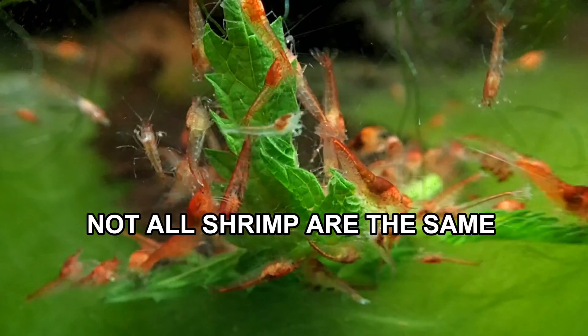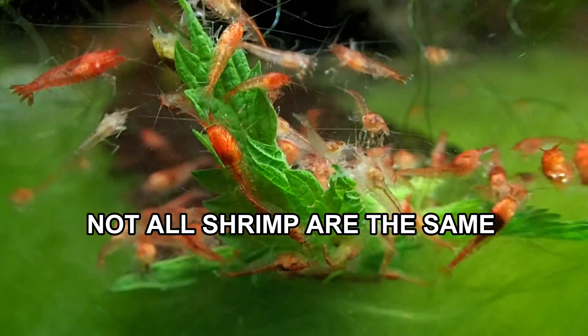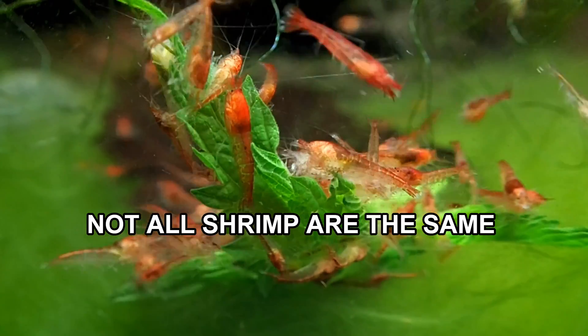Shrimp are very specific. You need to learn how to prepare your water, learn what the parameters your shrimp need, and then match the water to those parameters.